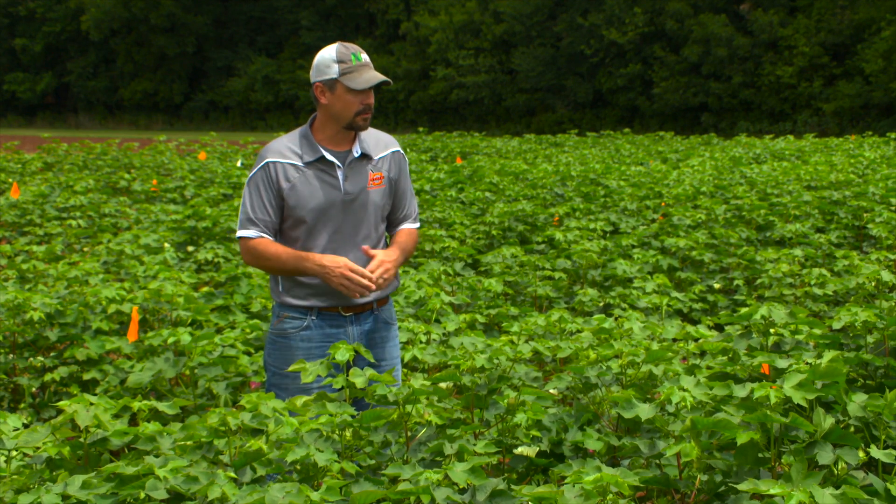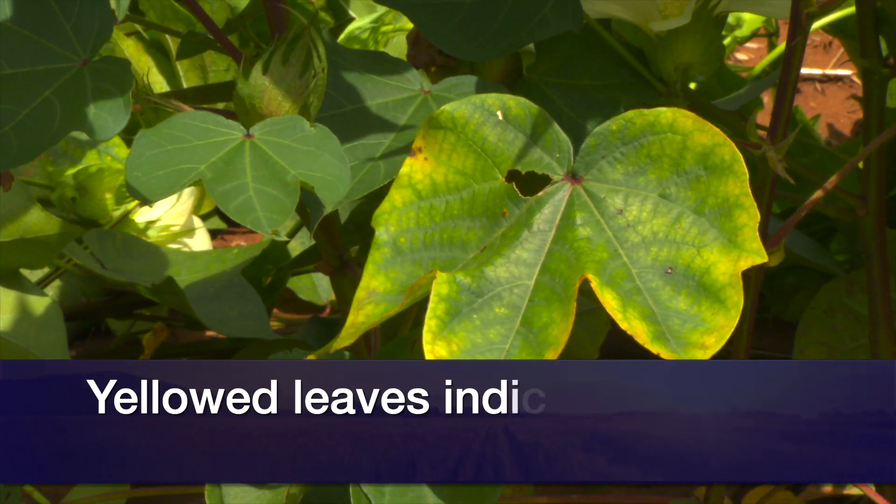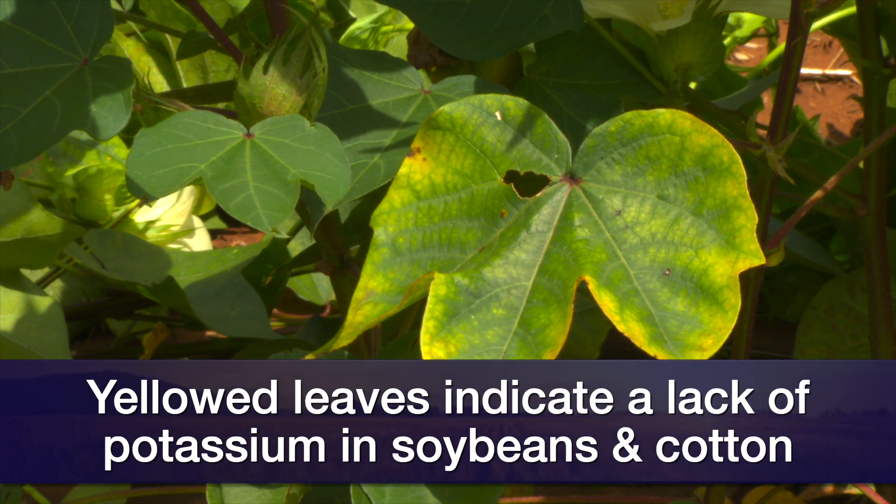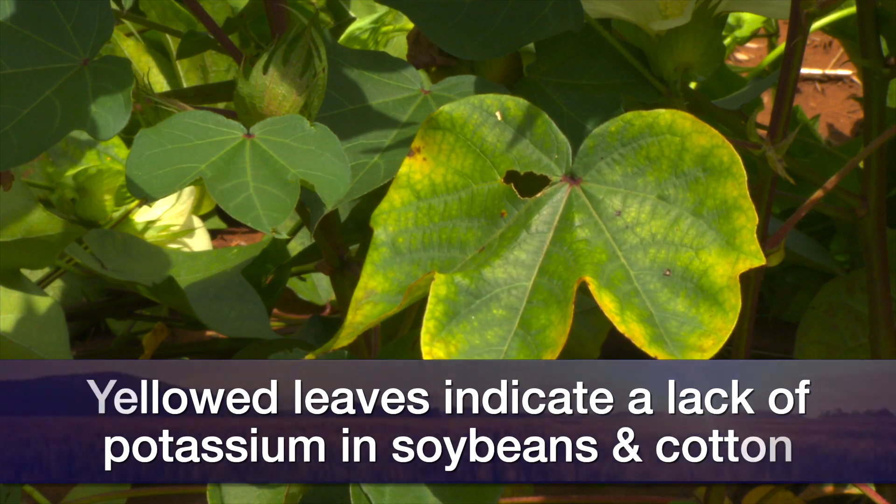I've personally seen a significant amount of deficiencies across north central Oklahoma. It all comes down to a yellowing of the lower to mid canopy on our soybean crop and the cotton crop. Now with potassium, the reason for that has been what we expect to be twofold this year.